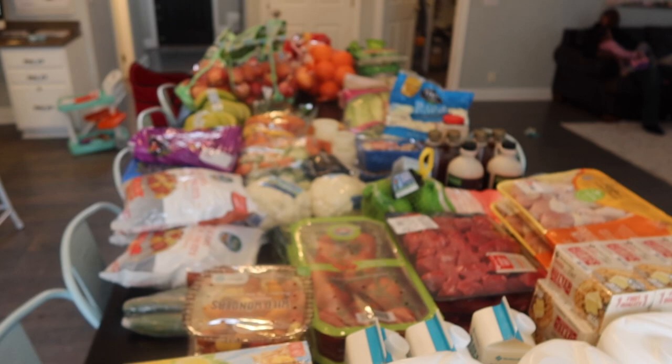We needed some good food. Our kids love to eat like most children. Now I'm going to show you what we got, and I'm also going to let you know how much all of this costs.